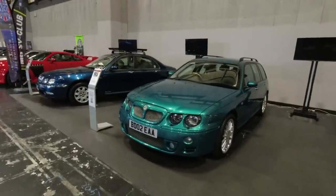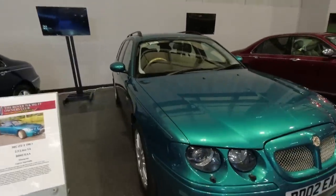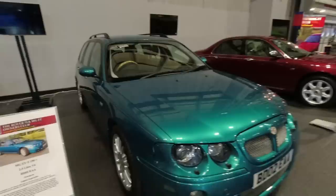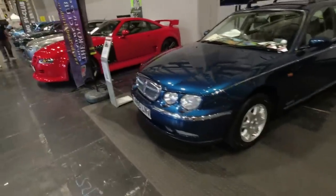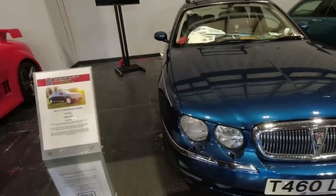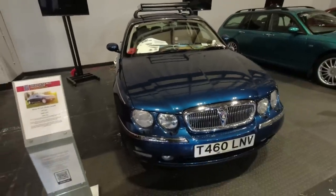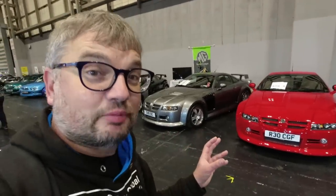Lovely things over here — the Rover 75s and MG ZTs. Gorgeous copper-leaf color, look at that! I don't even know what color that is but it's utterly magnificent. It says 'Monogram Lagoon' — beautiful. And then this one is 'Wedgwood Blue' — very nice. These are the MG SV — very impressive machines.